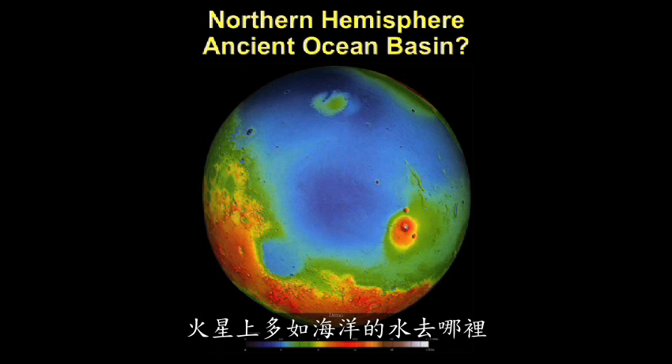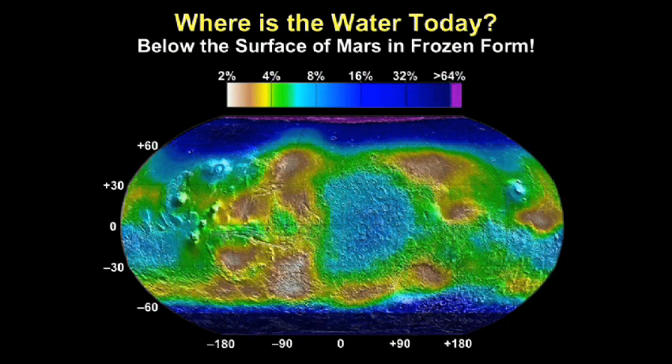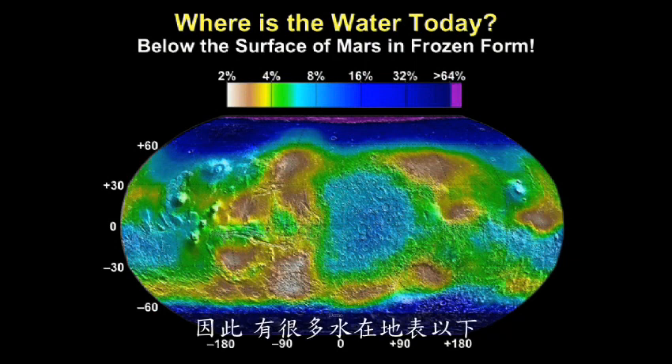Where did the ocean's worth of water on Mars go? We have an idea. This is a measurement obtained from a Mars-orbiting satellite called Odyssey. It shows subsurface water on Mars frozen in the form of ice. If it's a bluish color, it means 16% by weight of the interior contains frozen water. So there is a lot of water below the surface.